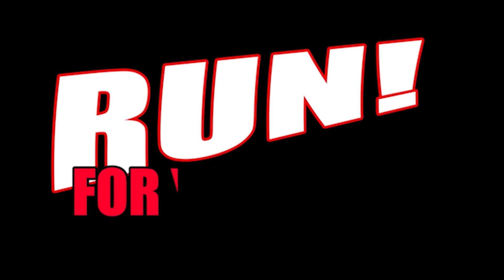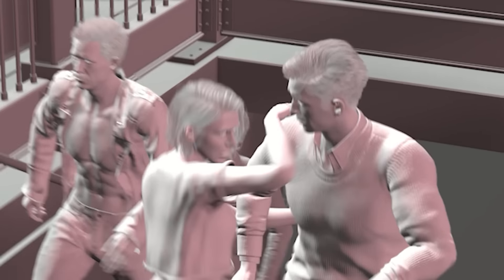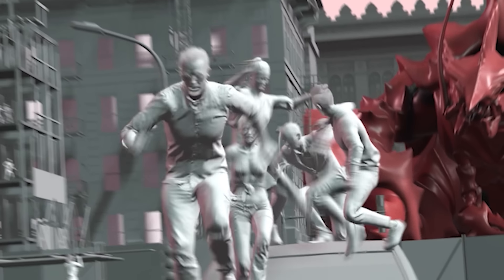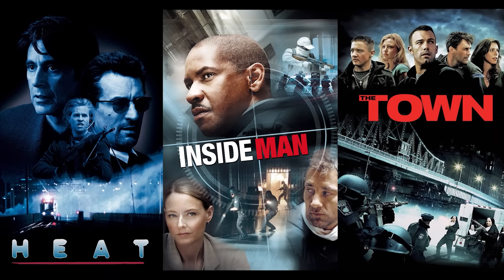The first was Run For Your Life, a collection of people getting away from unspecified danger as quickly as possible. Bank Heist includes all the major story beats from an armed robbery and was inspired by some of my favorite films like Heat, Inside Man, and The Town.